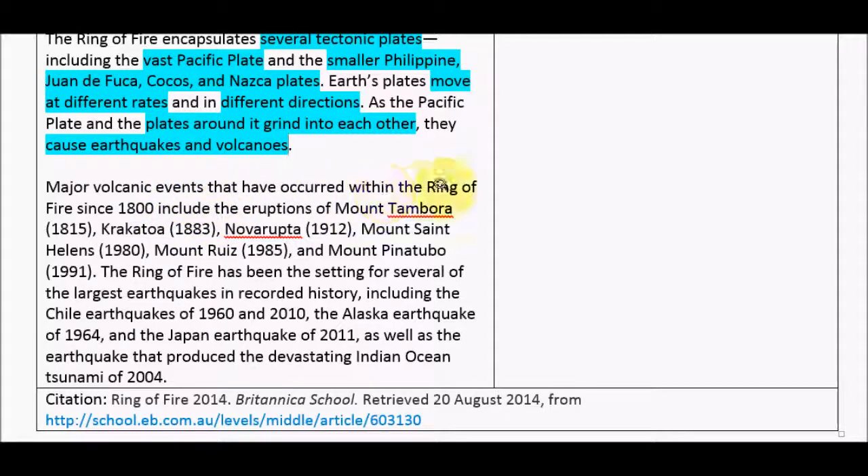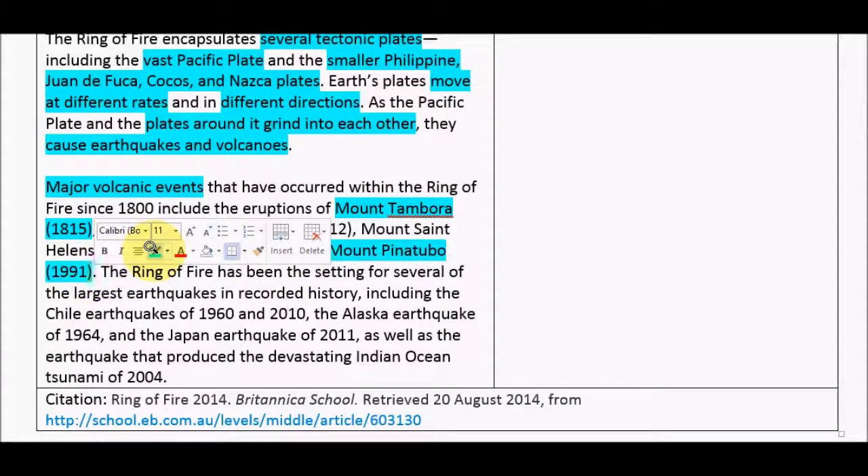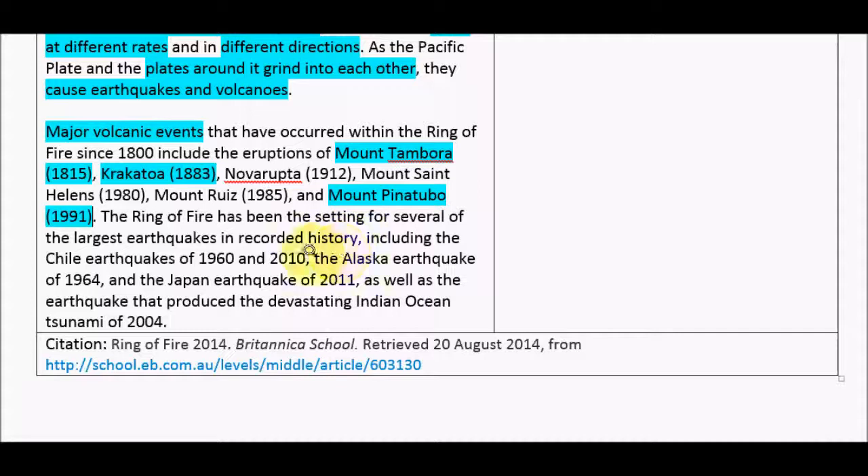Major volcanic events have occurred within the Ring of Fire — I'll just take a couple of these examples. There's Mount Tambora in 1815, and Mount Pinatubo which erupted in 1991. The Ring of Fire has also been the setting for several of the largest earthquakes in recorded history, including the Chile earthquake of 1960 and the Alaska earthquake of 1964. But as my assignment is mainly about volcanoes, I don't think I need to include the earthquakes.